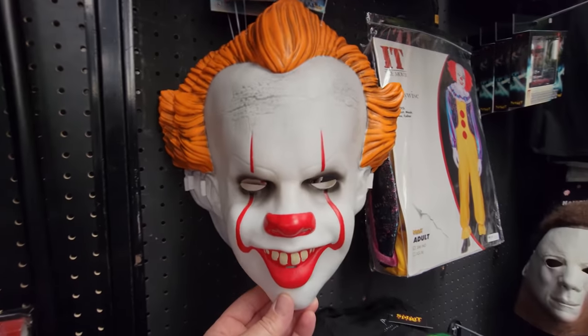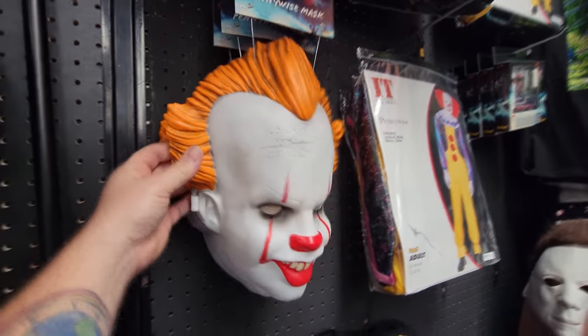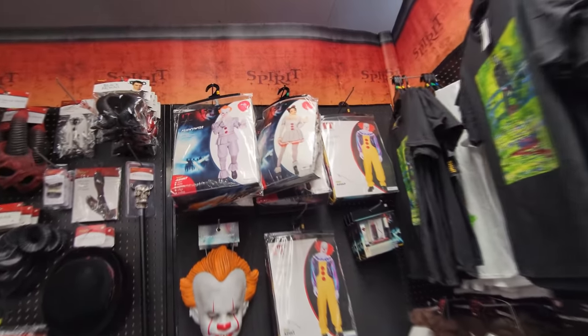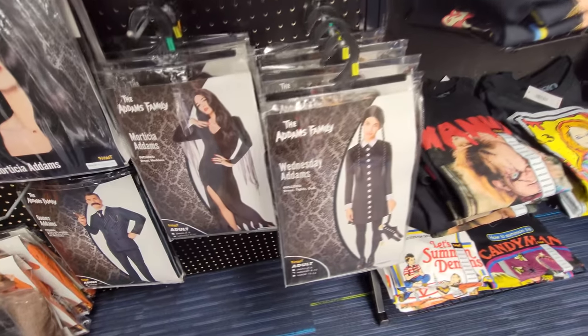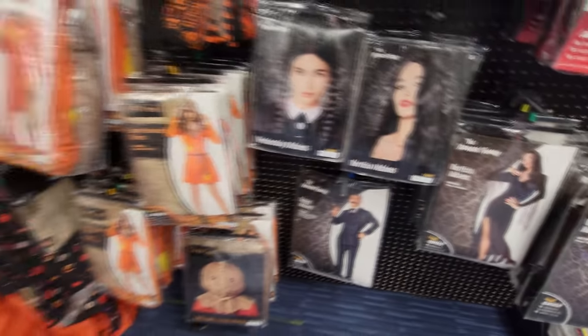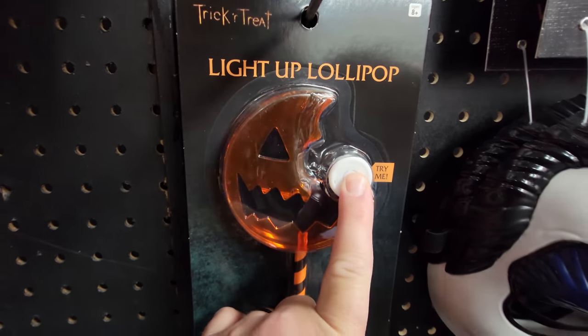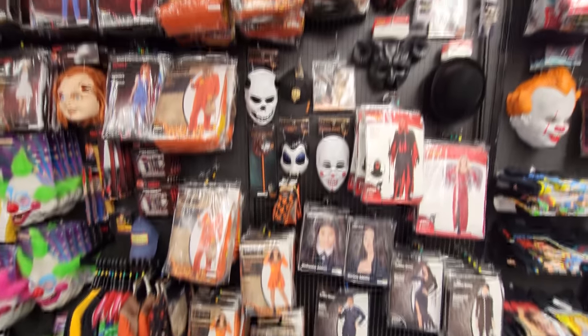Right beside Michael Myers, we have Pennywise. This is actually a pretty cool mask, even though it's just the thin plastic one. There's a whole mask section - we have the new Pennywise, the Chucky one, and the old Pennywise up here. We have some Addams Family costumes here, and then right beside that we have all the Sam stuff. Here's the light-up lollipop - yeah, look at that, that is pretty cool. But the one thing everybody keeps telling me to find is his candy bar that you open up and it has a razor in it, and I haven't seen that anywhere yet.